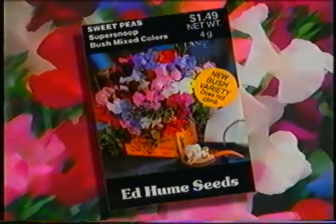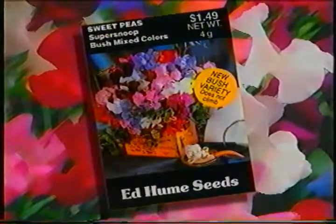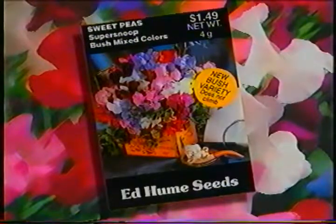Right now is the time to plant sweet peas, and in the Edgiume seed rack we have an excellent selection, from the climbing type to the low dwarf bushy type, the knee-high peas, and also a great collection of old-fashioned sweet peas.